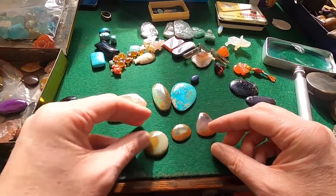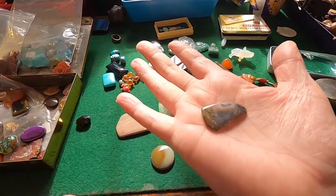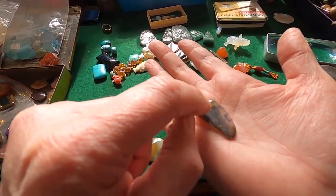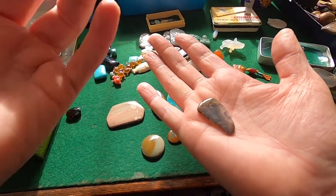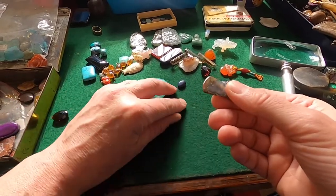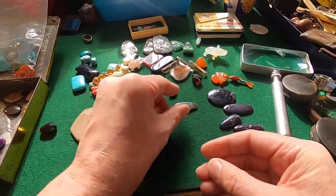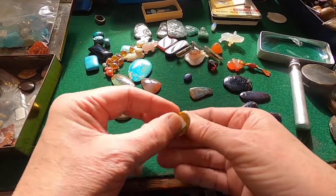And then we've got these agates. This is an amazing one — it's moss agate. SLC on the back. And it has like a fungus-style growth going through it. It's not a growth, it's not moss, but maybe there was a fissure or a crack in the original item as it was being formed, which created that.